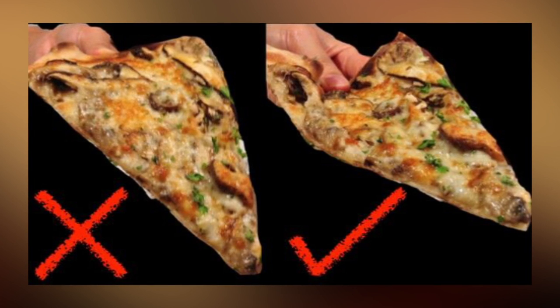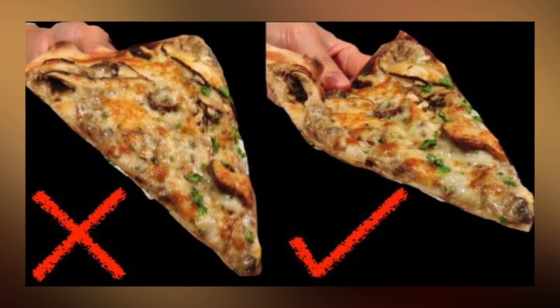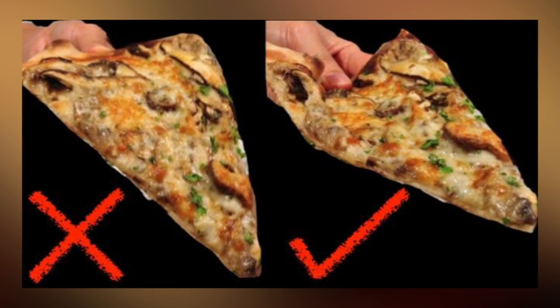If you want to eat your pizza without making a huge mess or losing the best parts, you should fold it in half when you eat it. This will keep everything together while you enjoy every cheesy, delicious bite.